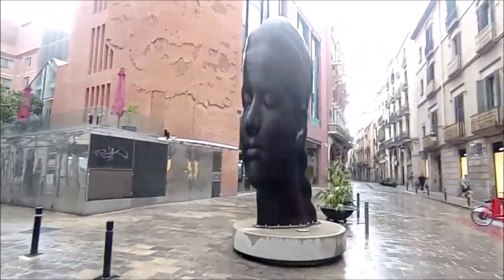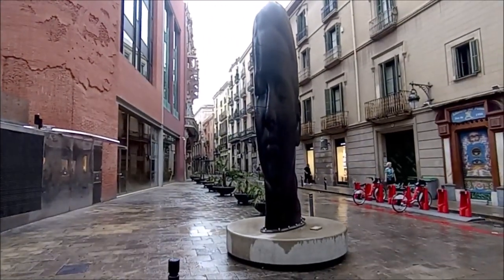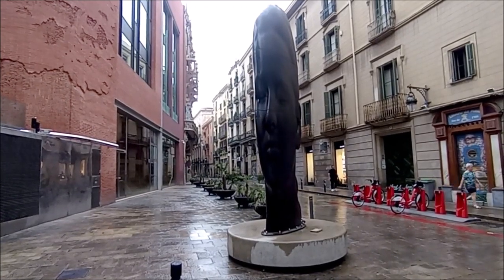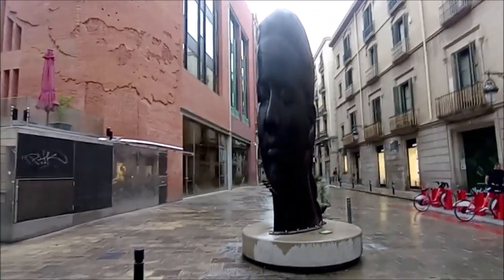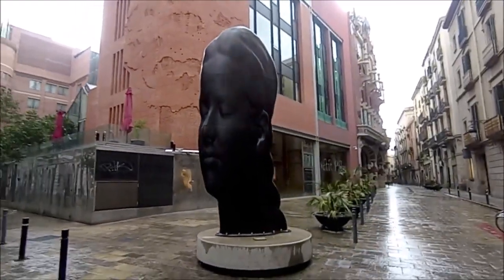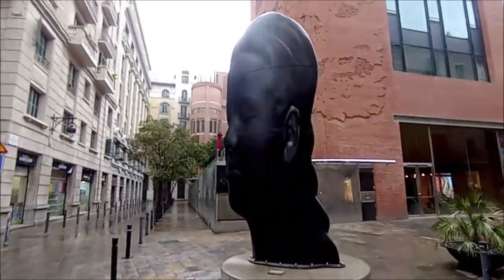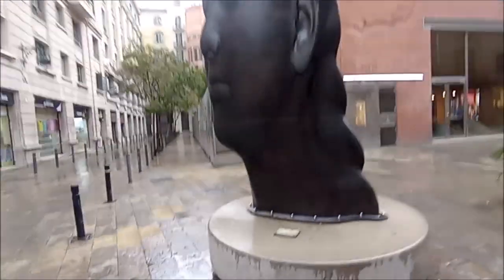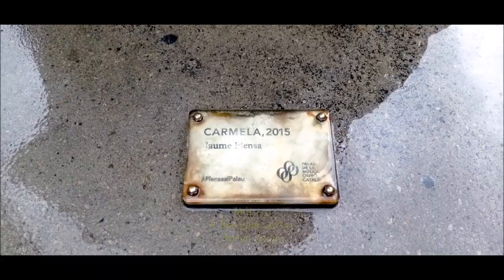Carmela és un bust de 4 metres d'altura en ferro fos, obra de Jaume Plensa, instal·lada a la esquina de la calle Sant Pere Més Alt amb la calle del Palau de la Música. Carmela és un buzón.